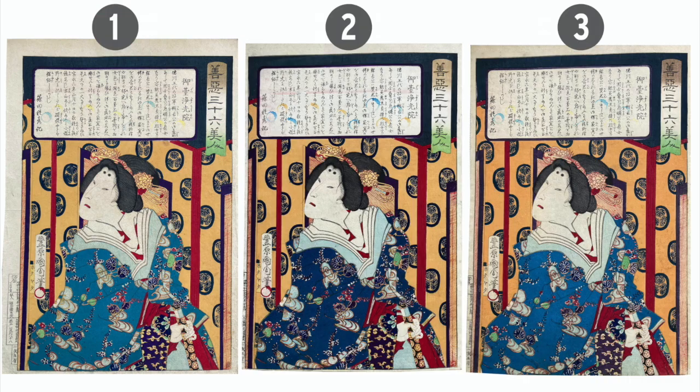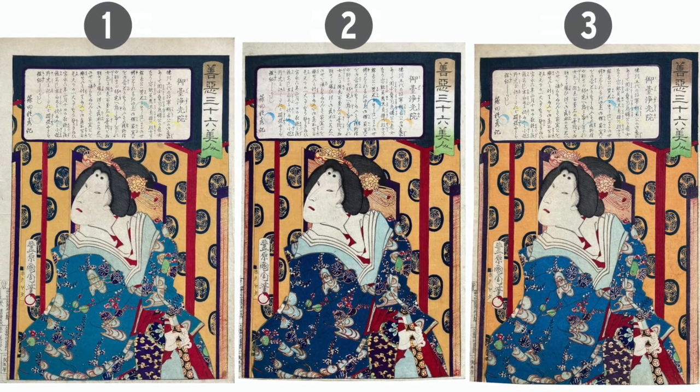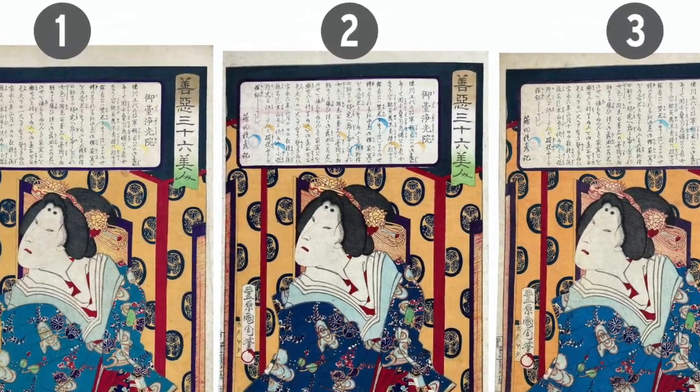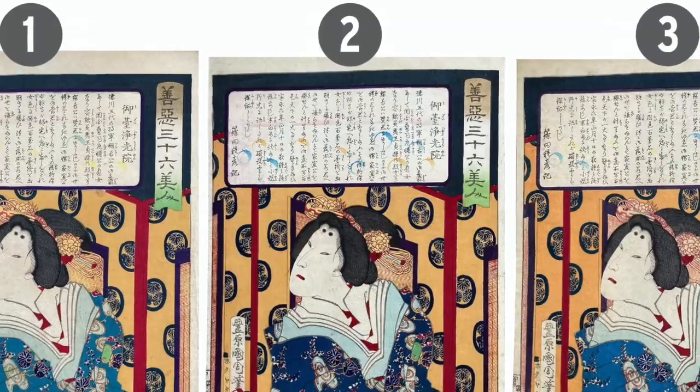Now let's look at the overall paper quality. Over the years, light and the environment can damage the mulberry paper that these were printed on. If we compare, we can see that the brightest and best preserved print is number two. Look at the yellow circular pattern behind the kanji at the top — it's clearly visible, while on prints one and three, it's harder to make out.